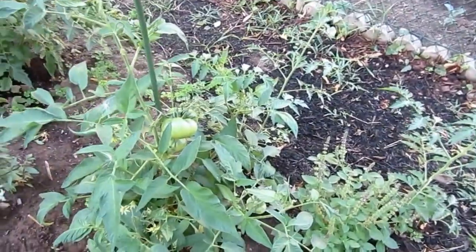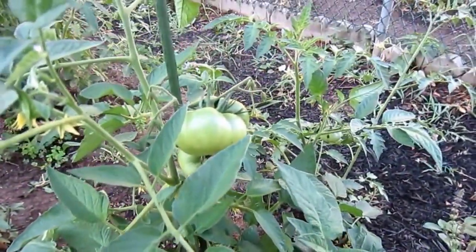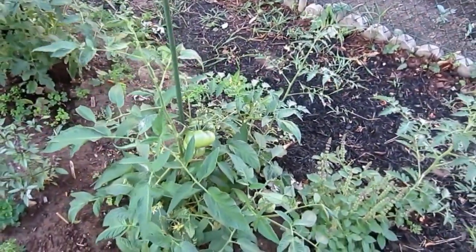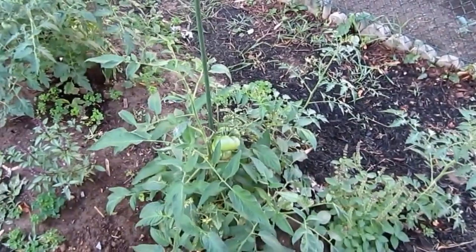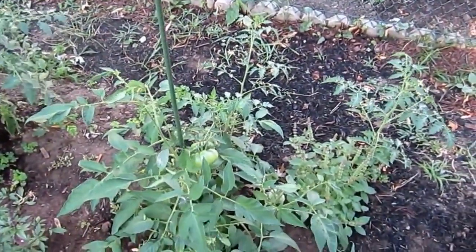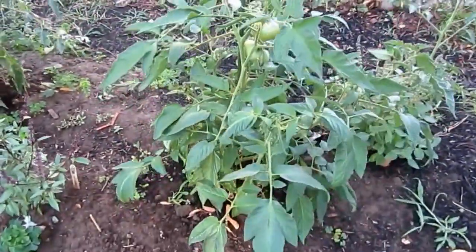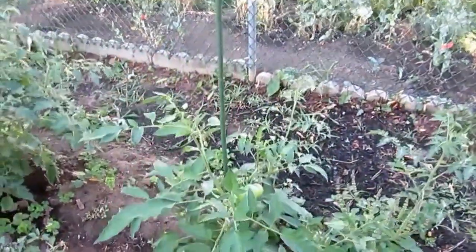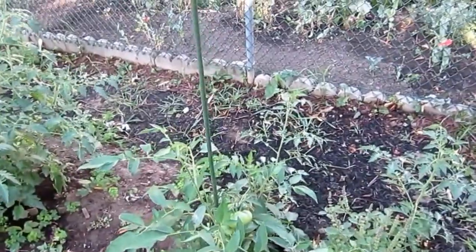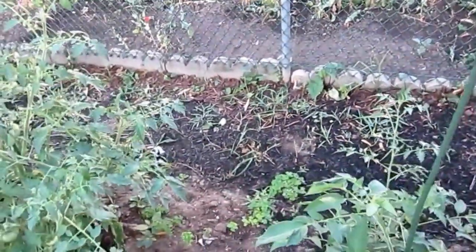Beside it is this guy, which you can see here. He's got some big fruit on him. This is a Blue — or Black Sea Man tomato, one of those, I'll correct myself. It's doing really nicely and it's not too big. I've only staked it this year; I haven't put any baskets around them. Even with the wind, they have kept themselves upright, which I'm really happy about.